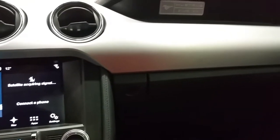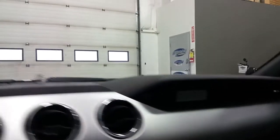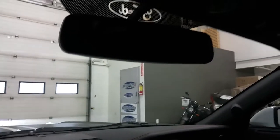We have a lockable glove box for storage and a Mustang plate on the door sills as well as the dash panel. Overhead, we have an auto dim rearview mirror, map lighting, and universal garage door openers.